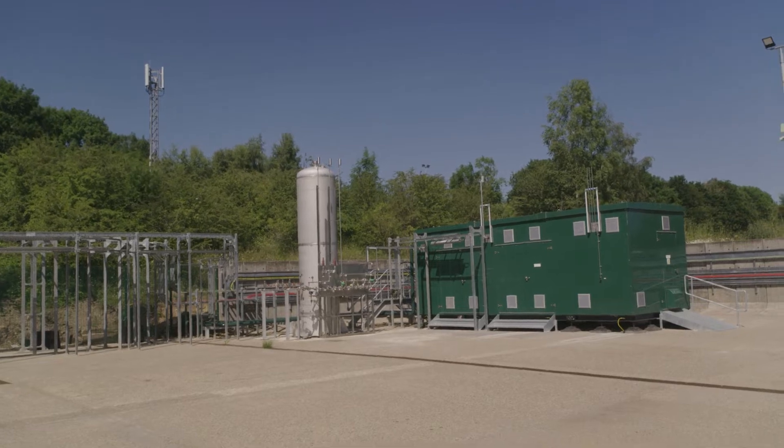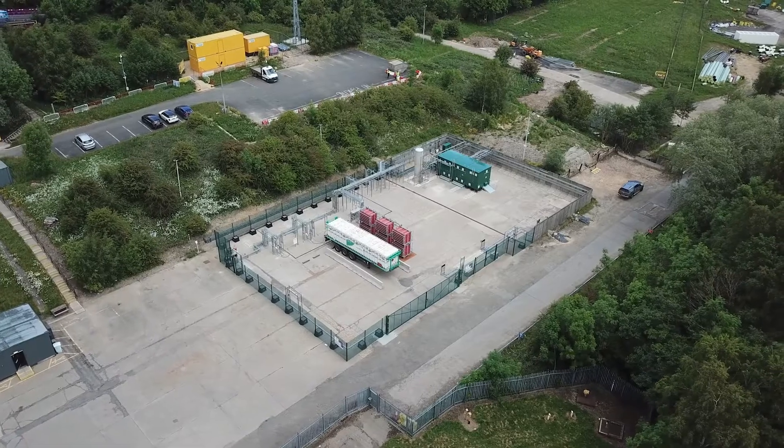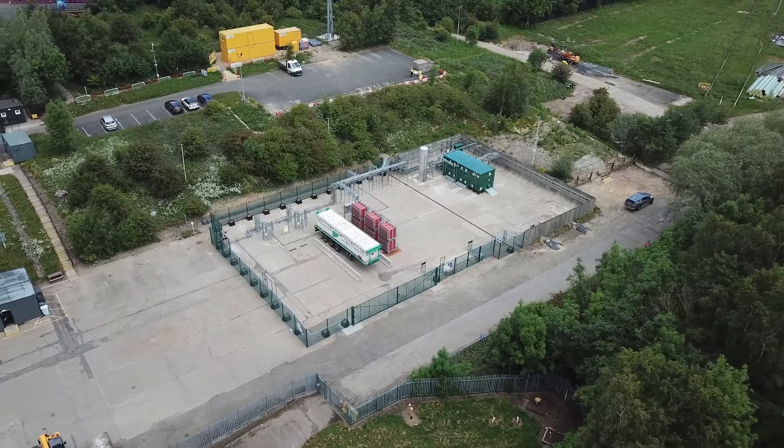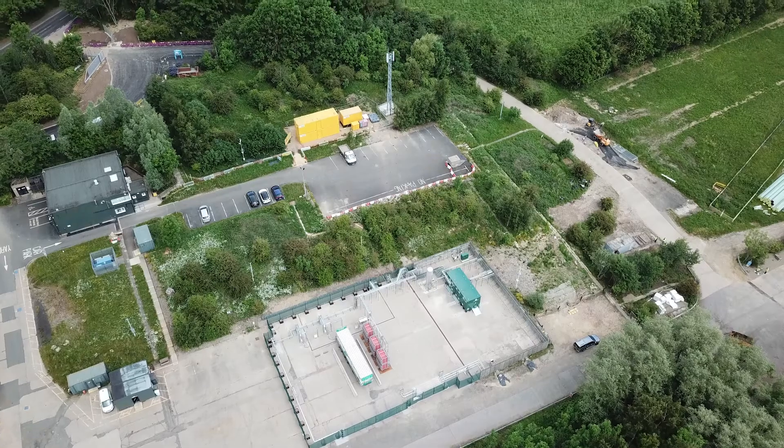The HyDeploy project is a trial, but what we hope to achieve is to roll out blending across the UK. Once we look to roll this technology out, we can start to reduce carbon emissions fairly easily, and that will promote hydrogen production, which in turn could then move towards a 100% hydrogen journey. We see HyDeploy as a real stepping stone into that net zero future.